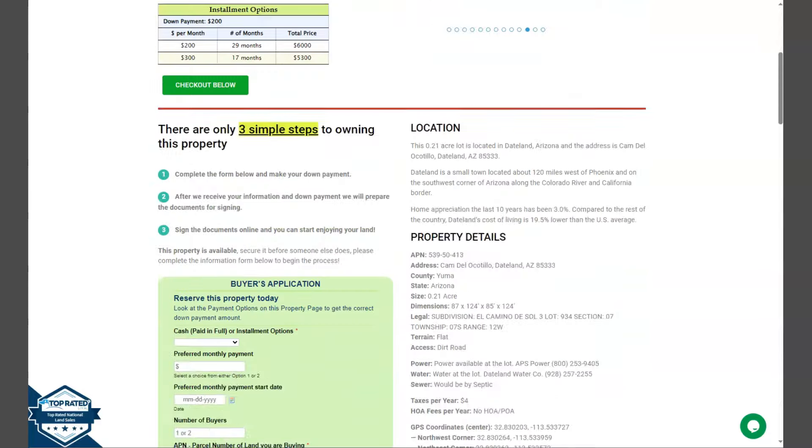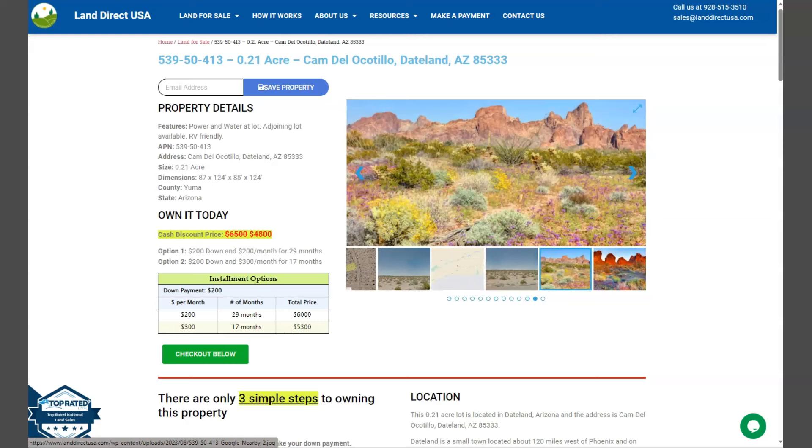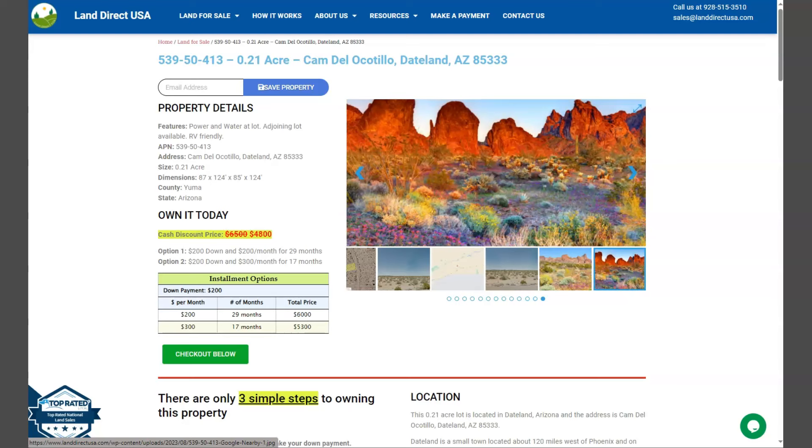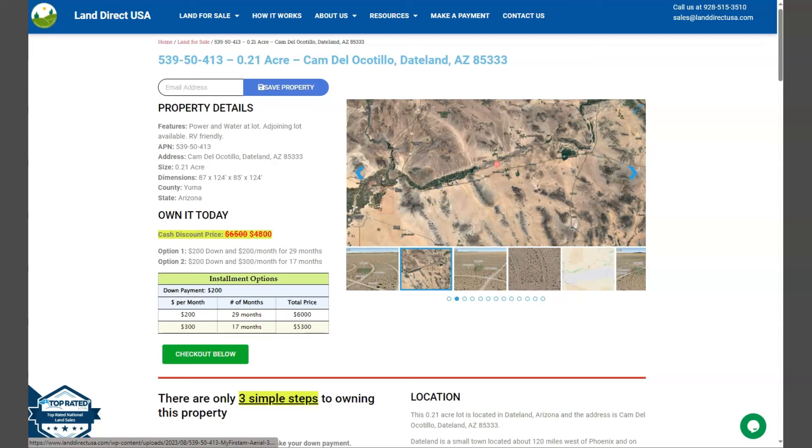If you're interested with this lot, it's available at LandDirectUSA.com with a cash discount price of only $4,800. We offer seller financing with no credit check required. You just need to fill up the buyer's application form and put in a down payment of only $200 to reserve the lot. Or if you have any other questions, don't hesitate to call us at 928-515-3510. Thank you.